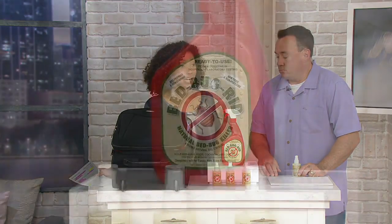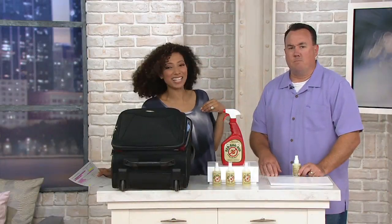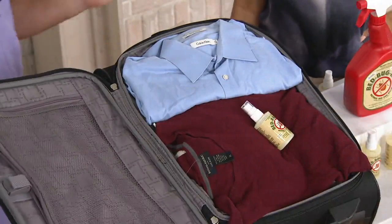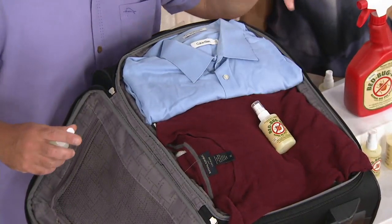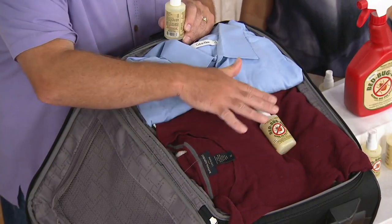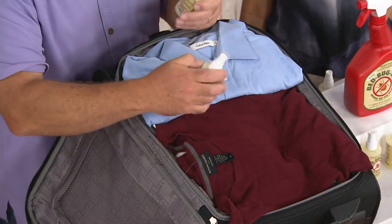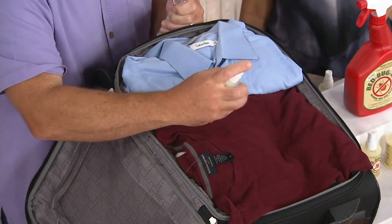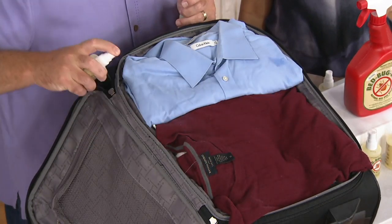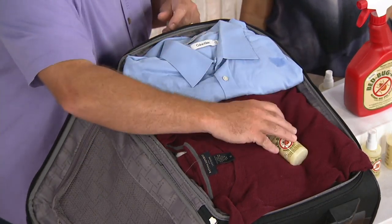Bed bugs are hitchhikers. They like to crawl into your luggage when you're at the hotel. Freeloaders — miserable jerks is what they are. You've got to stop them, and here's how. My daughter's at a field hockey camp, so I pack this three-ounce in her bag. You get three three-ounce bottles plus the 32-ounce. When you travel — especially on a plane or to a movie theater — spray it when you arrive at the hotel. Spray the drawers, spray the area. Then before you leave, spray the inside of your suitcase and the clothes. They will smell like cinnamon, but they won't have bed bugs on them.